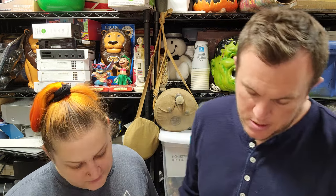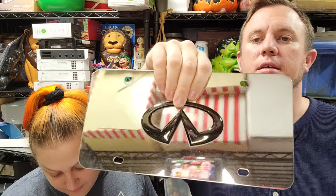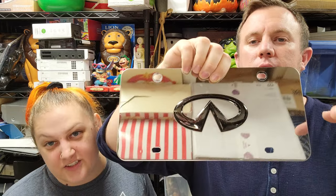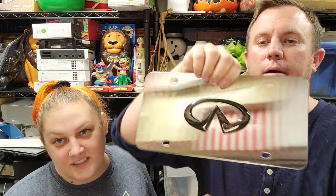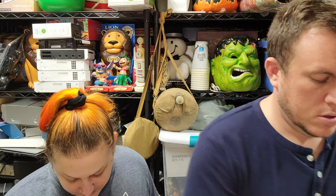Next up we have an Infiniti stainless steel black logo license plate. We got it for $2. We may have already sold the frame separately. This license plate sold for $30 shipped.